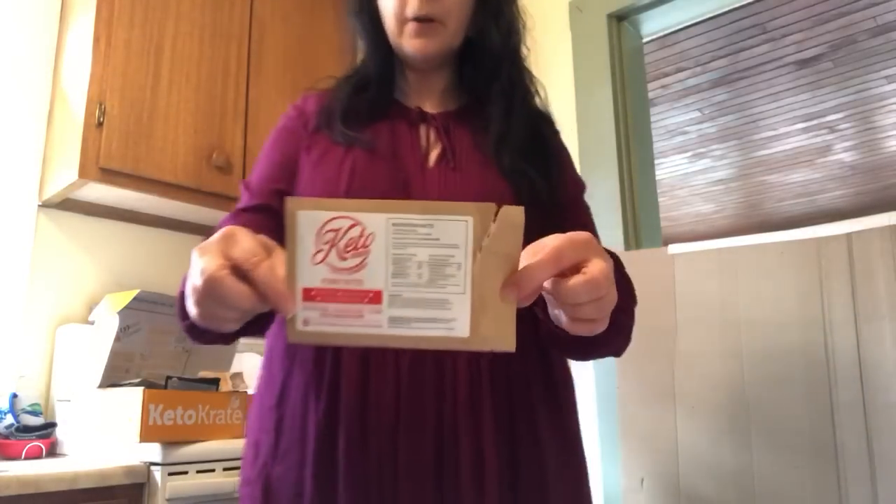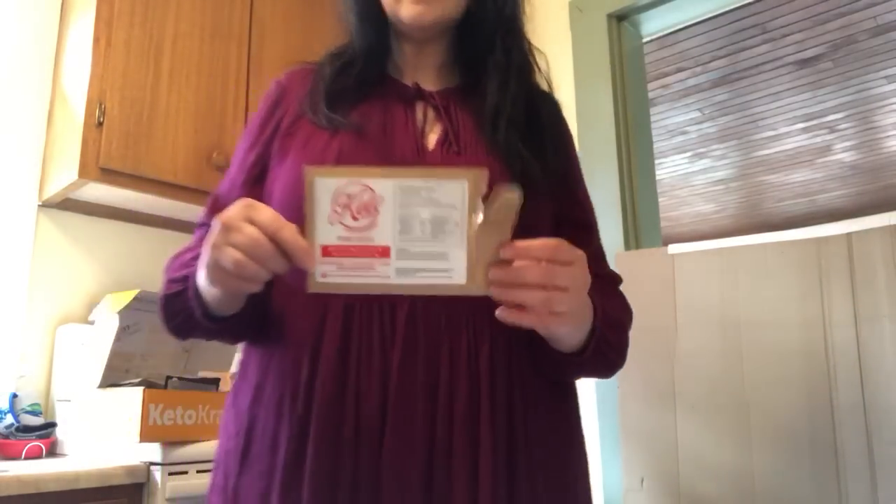I also had a keto cookie — a peanut butter cookie. When they did their Kickstarter I got the birthday cake flavor, which was a little too almondy for me. But the peanut butter ones — if you like peanut butter — have a great peanut butter flavor and I thought they were a lot better than the birthday cake flavor. That's just personal preference, but this was a very good product.